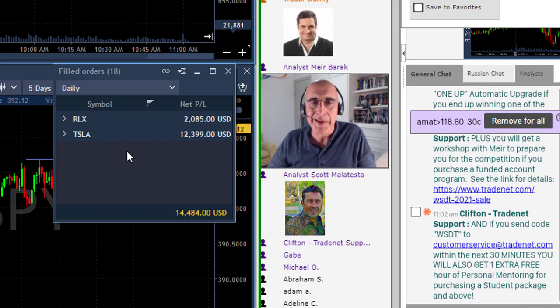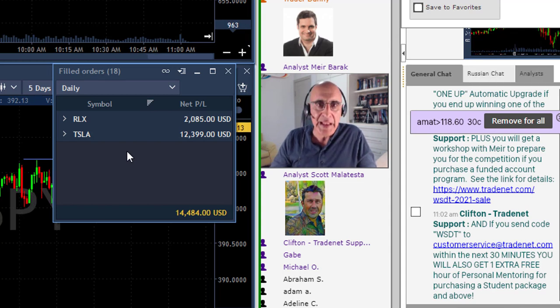You probably need to know why institutional traders are buying when the S&P is moving up and selling when it's coming down. The fact is, when you're trading you need to be watching the S&P 500 — but not at all times. Let me explain right now why and how.